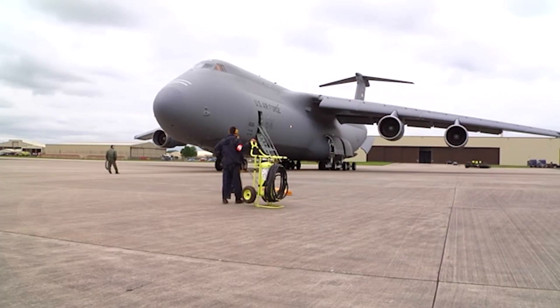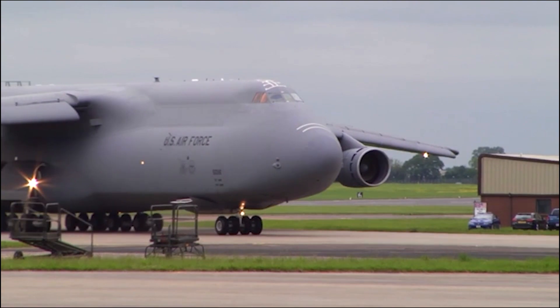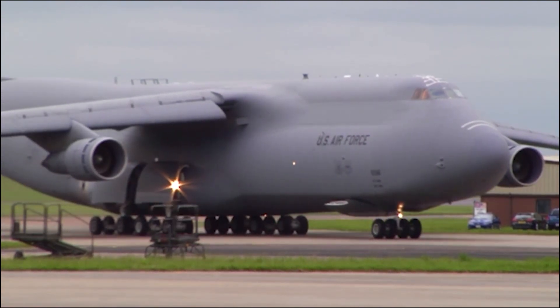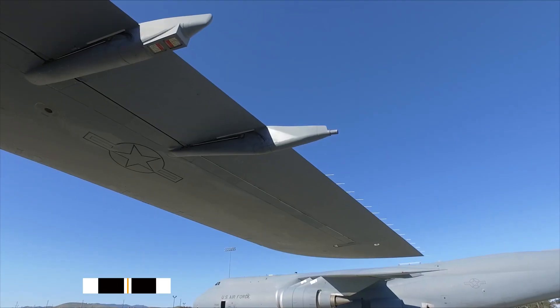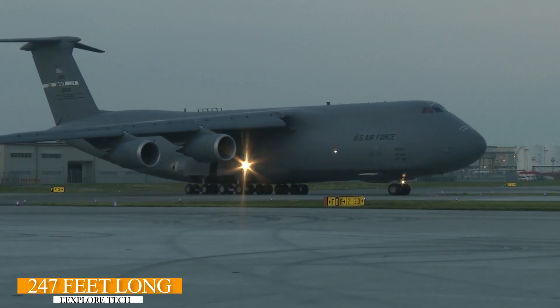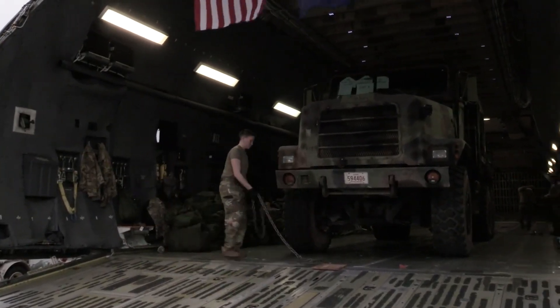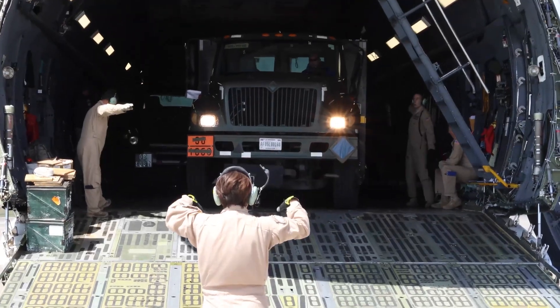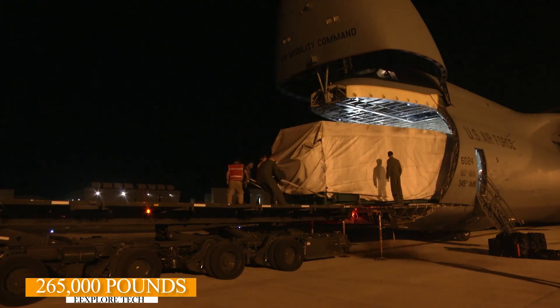The greatness of the C-5 Galaxy can be attributed to several key factors. First and foremost, it's a colossal aircraft. With a wingspan of 222 feet and a length of 247 feet, the C-5 can carry enormous amounts of cargo, troops, and equipment. In fact, it has a payload capacity of over 265,000 pounds.